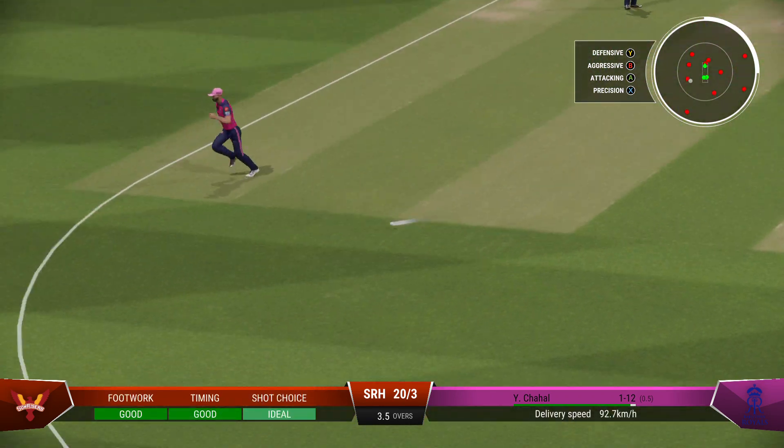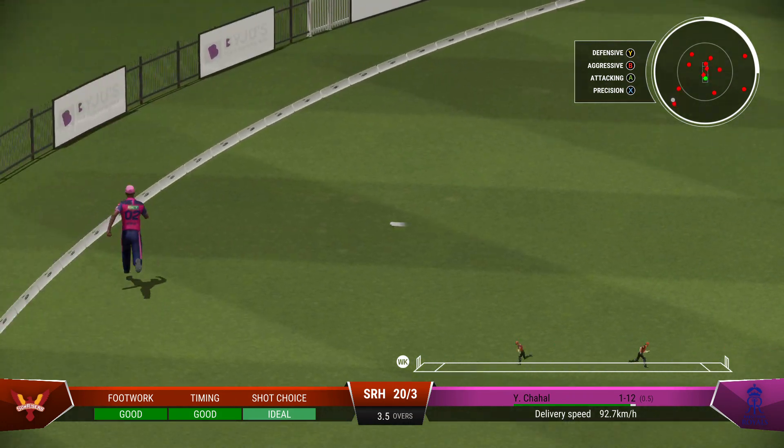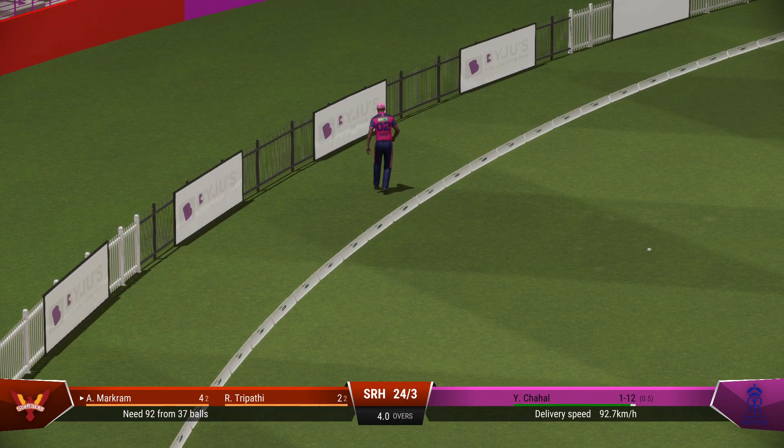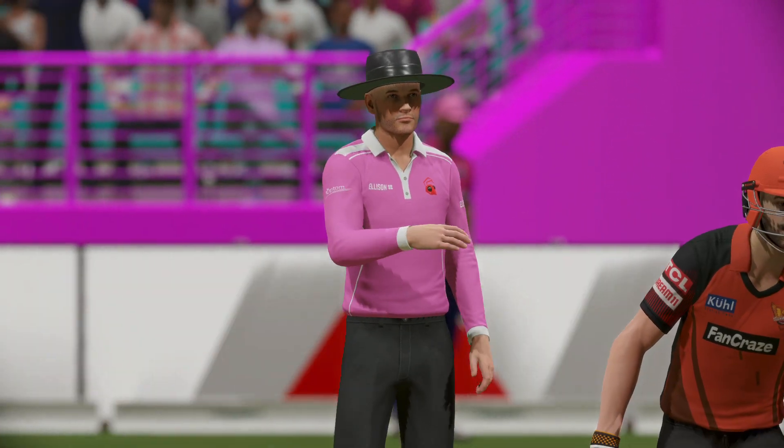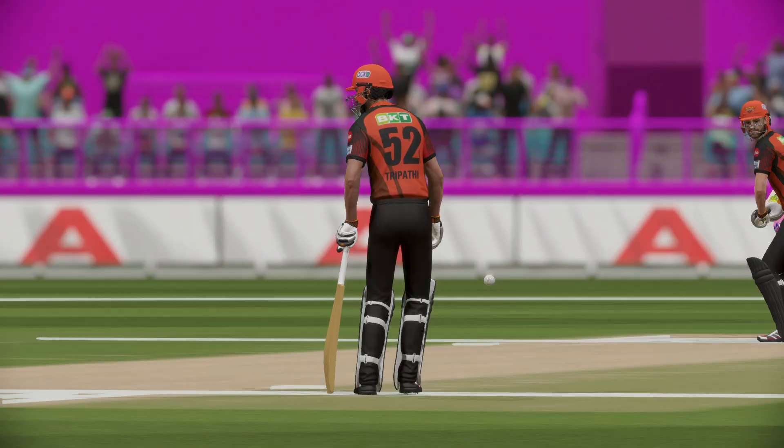Waiting — onto the front foot. Super shot — should be four. That was pure elegance, right out of the textbook. The Sunrisers weren't given much of an opportunity — a very tidy over.